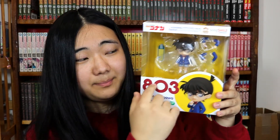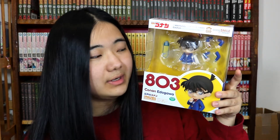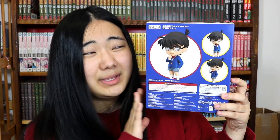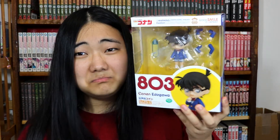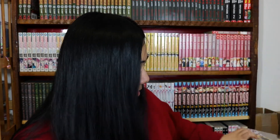I also got an Edogawa Conan nendroid. Interestingly, they changed up the box style again — now it doesn't have the border along the edges; it's just a straight plastic window panel all the way across. Maybe it's been like this for a while, but I'm so behind and out of the loop with nendroids that I don't know when it started happening.